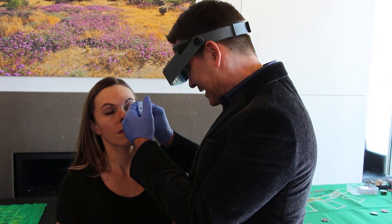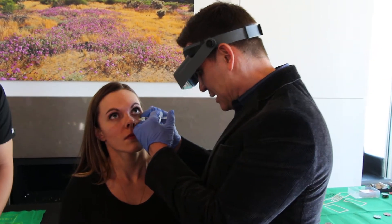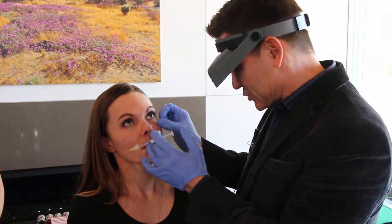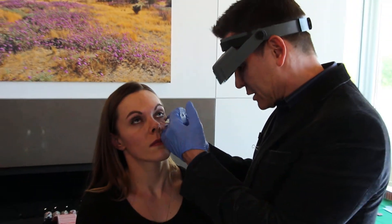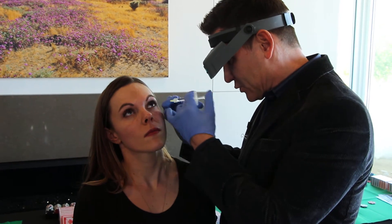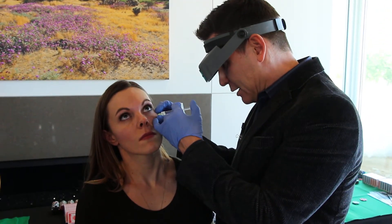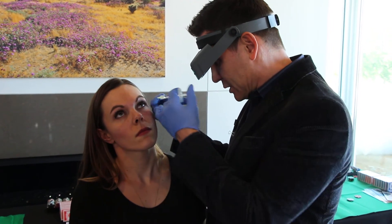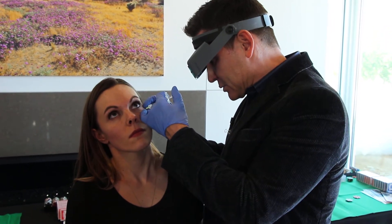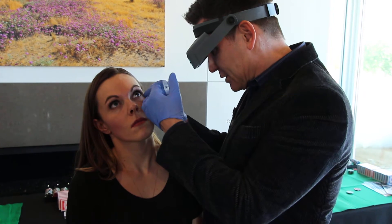One of the things you can do to minimize your bruising is to use a little bit of Arnica before or after, and that has helped. We also recommend using some ice after the procedure is done. You can see we're just putting little drops underneath the eye.